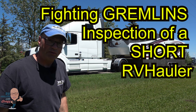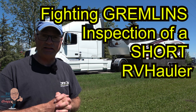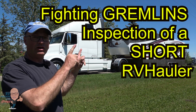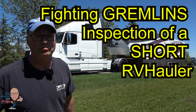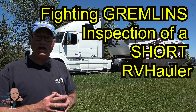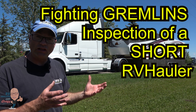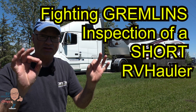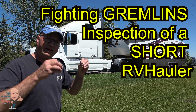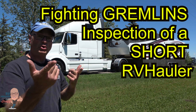Hi there, my name is Greg from RV Haulers and this is what I call a pre-delivery inspection video. Shortly, I'm going to be hopping in this RV hauler and delivering it to Lisa and Mike. The purpose of this video is just to show my customers what we put together for them, to make sure they have a chance to review everything and make sure it looks exactly as they expect before I hit the road and bring it to them. Join me in this video.